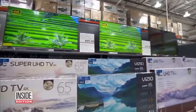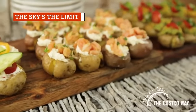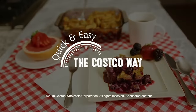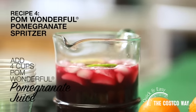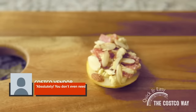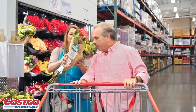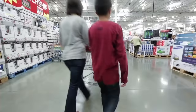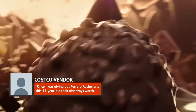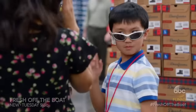According to one Costco sample man and Redditor, the weekends are prime time for the most variety. His advice: 'Saturdays and Sundays will always have the most. If you want unlimited amounts of samples and no lines, go on a Monday or Tuesday — but there are less to choose from. On the weekends, go right around 1 or 2 because all shifts are out at that time.' It's also worth noting you've got to get there before 5 p.m., because that's when sample vendors wrap up for the day. And you don't even need to ask for seconds — Costco's policy actually encourages vendors to pass out an unlimited number of samples, as long as you don't take an entire tray when there's a crowd.